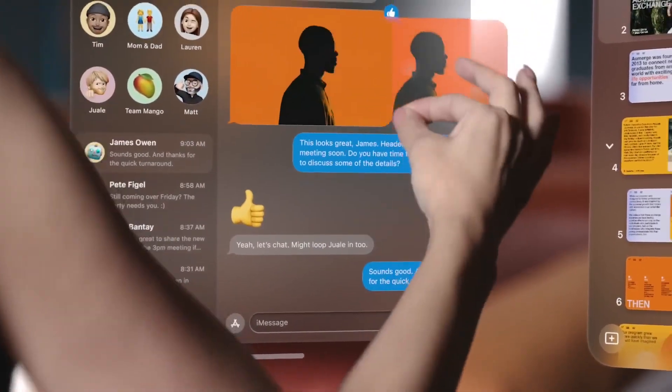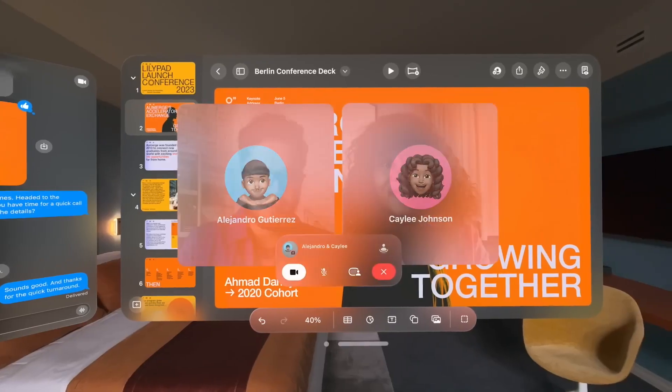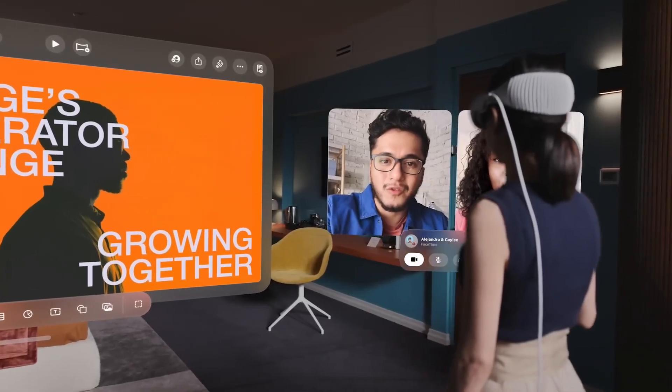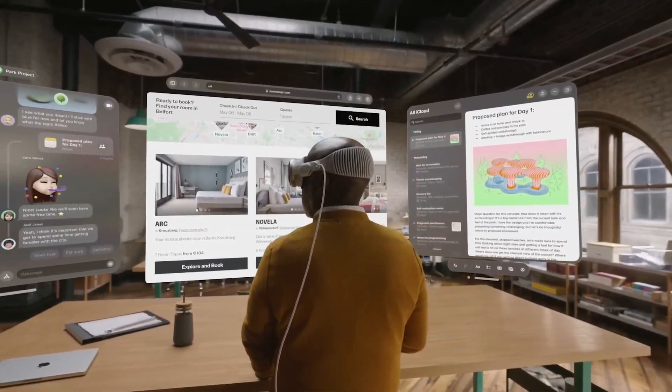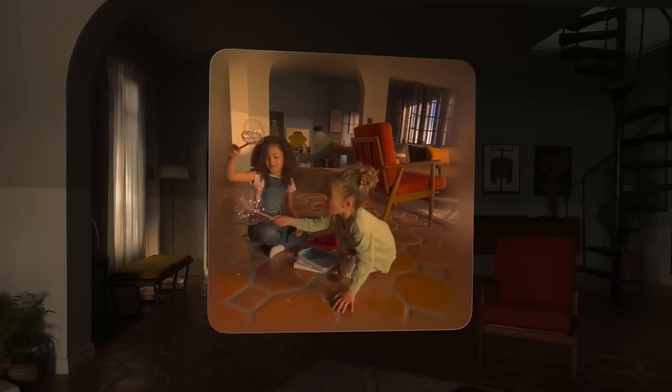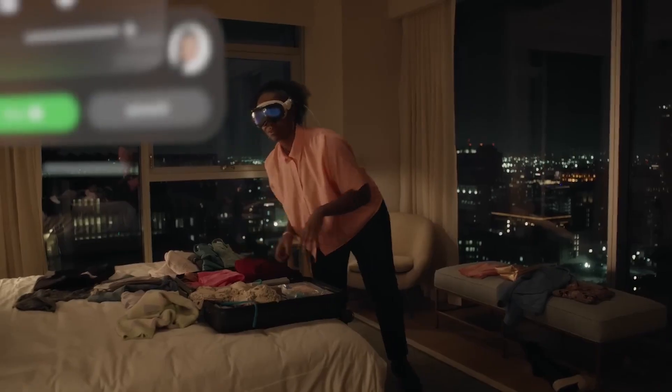The Vision Pro makes collaboration and connection easier than ever. FaceTime video tiles are life-size, and when people join your call, it simply expands in your room. Within FaceTime, you can also use apps to collaborate and connect with your colleagues on the same documents simultaneously.